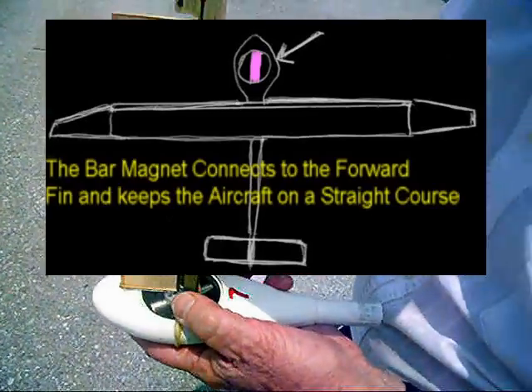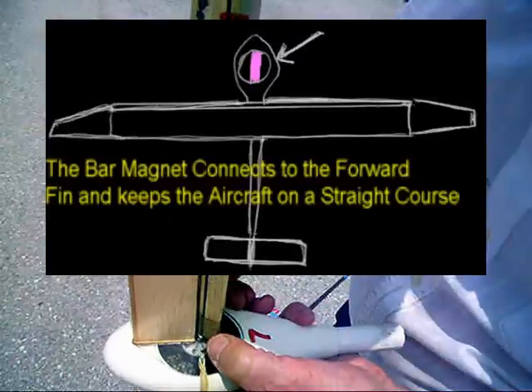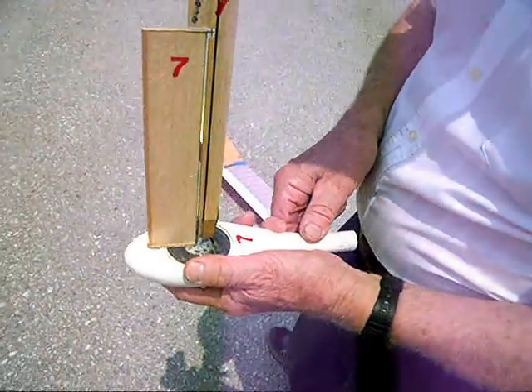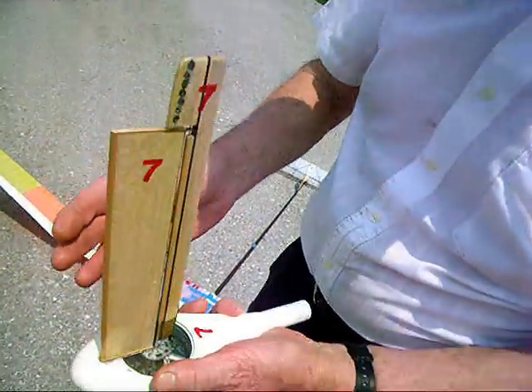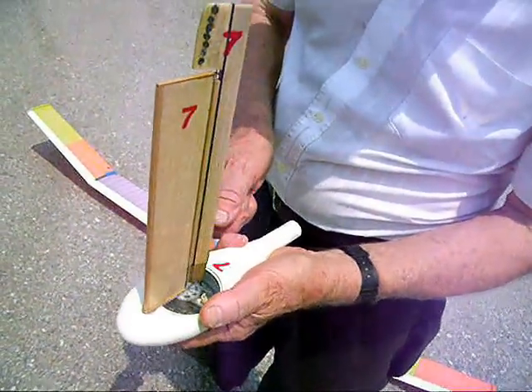It's adjustable. What does it do exactly, Bob? Right now it's set for this direction. If the model goes to the right, the rudder swings here and that pushes the nose back to where it's straight. If it goes the other way, just the opposite.